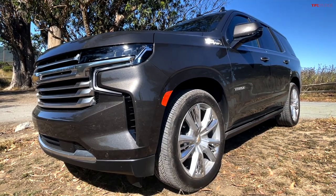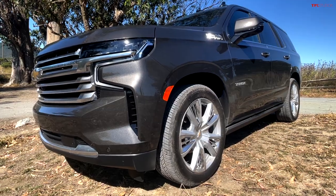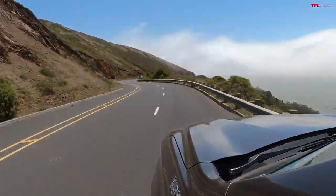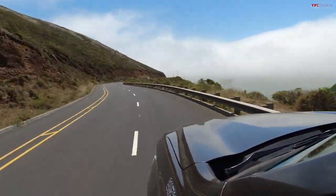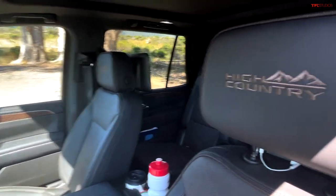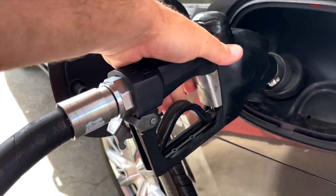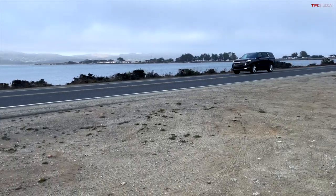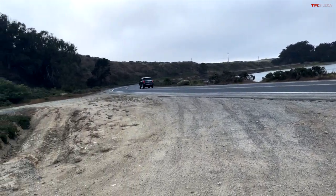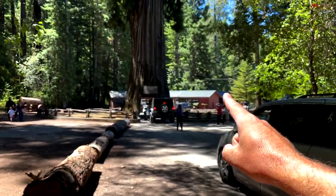This is the new 2021 Chevy Tahoe. It is the best-selling full-size SUV in America, and I am taking it on a 1,000-mile California family vacation to see what makes it the best seller. In this video, I will show you all the features of this luxurious High Country model, exactly what fuel economy I get after filling up at the pump. Overall, I spent about $300 on fuel for this epic road trip, and I would do it again. Oh yeah, I also tried to drive this new Tahoe through a tree. Let's get started.